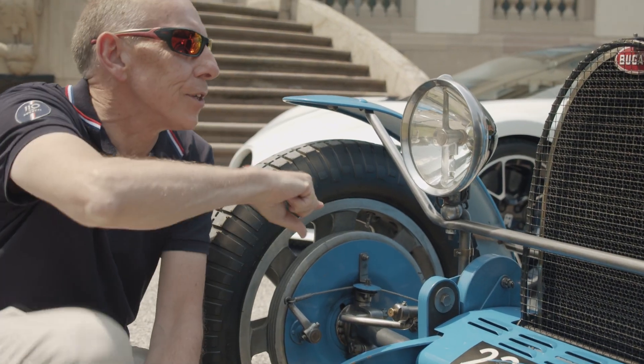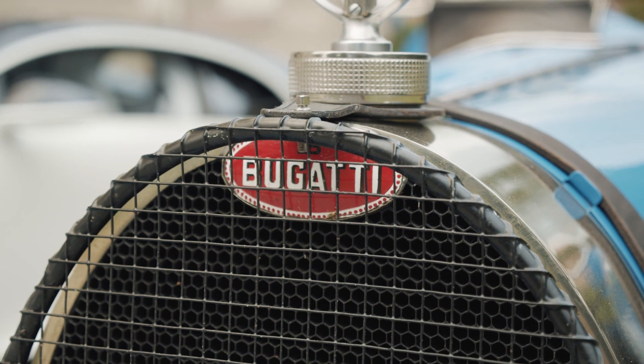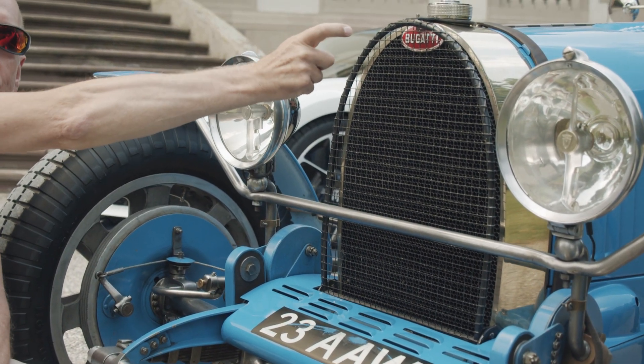Another distinctive design feature on the Type 35, and indeed on most of the Bugattis, is this horseshoe-shaped radiator. On the outside you have the Bugatti macaron badge on the front.